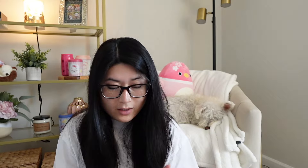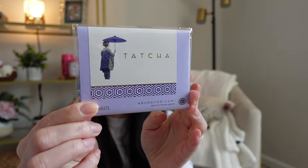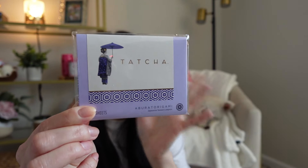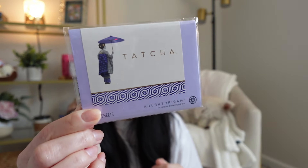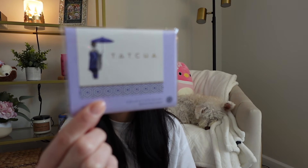The last thing in my first order was this Tatcha oil absorber sheets. My intention was to bring this on my work trip to touch up when I got a little greasy and shiny, but it didn't come on time before my trip. So now I'll just keep this in my bag for touch-ups throughout the day. I generally have dry skin, but after a long day I'll get a little oily on my forehead, so this will be nice to keep in my bag.